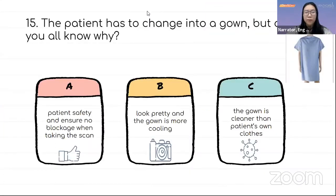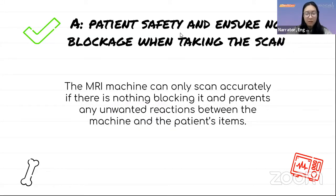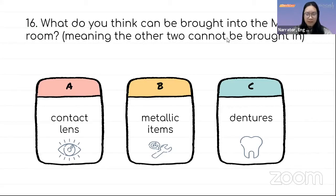Why does the patient have to change into a gown? A) Patient safety and ensures no blockage while taking the scan, B) It looks pretty and the gown is more cooling, or C) The gown is cleaner than the patient's own clothes. The correct answer is A — the MRI machine can only scan accurately if there is nothing blocking it, and it prevents unwanted reactions between the machine and the patient's items. What can be brought into the MRI room? A) Contact lenses, B) Metallic items, or C) Earrings? The correct answer is A — contact lenses are safe. All metallic items like pacemakers must be removed.